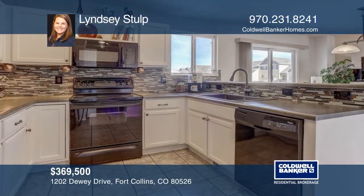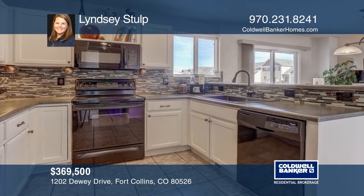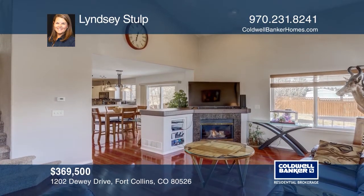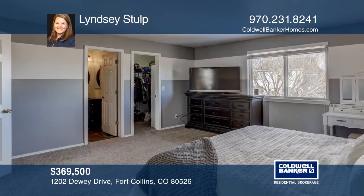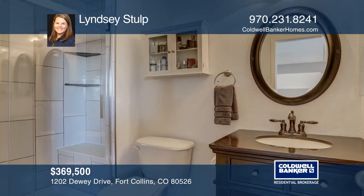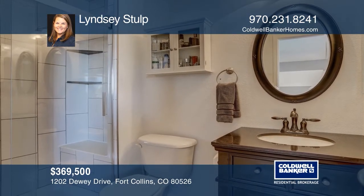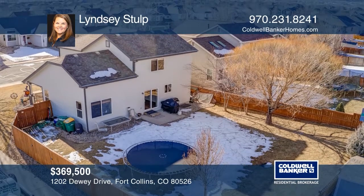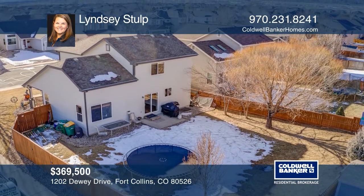Located on a corner lot in the highly desirable Registry Ridge neighborhood, this home has an open and updated kitchen featuring a new backsplash, sink, updated counters, and under-cabinet lighting. Other features include hardwood floors, a main-level laundry, a master with an updated full bath, a gas fireplace, AC, a sprinkler system, a two-car garage, and a full unfinished basement. To see it yourself, schedule a tour with Lindsay Stolp.